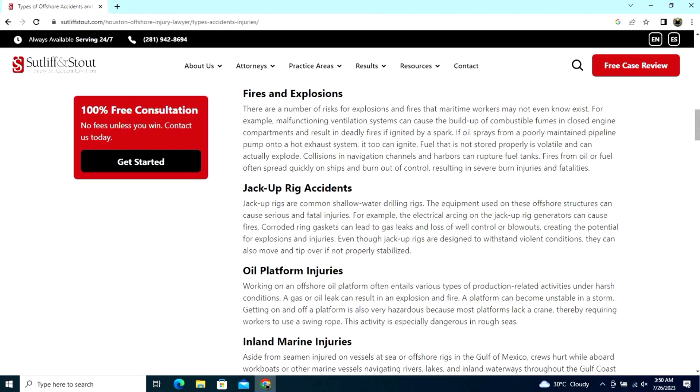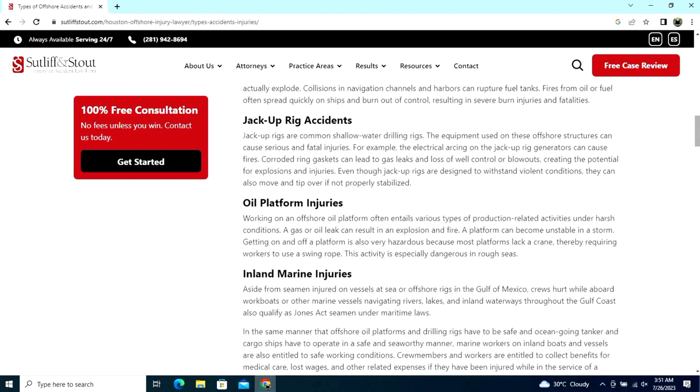Fires and explosions — there are a number of explosion and fire risks that maritime workers may not even know exist. For example, malfunctioning ventilation systems can cause the build-up of combustible fumes in closed engine compartments and result in deadly fires.